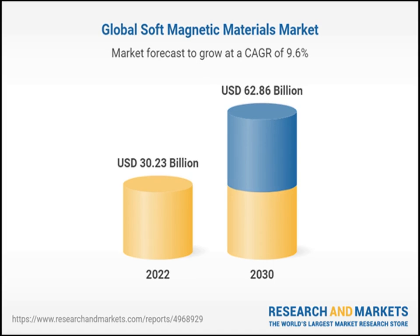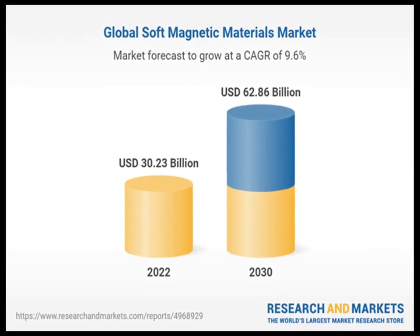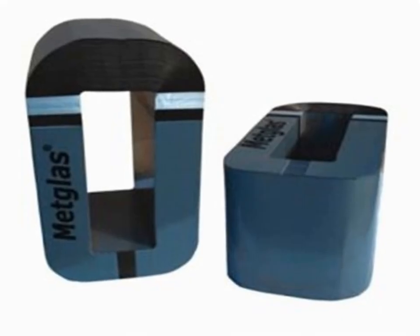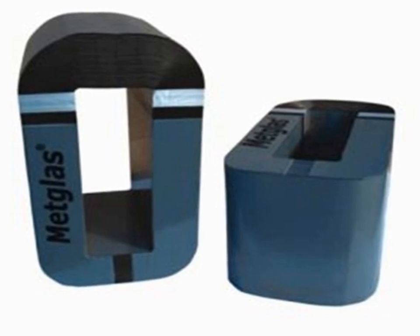This rapid cooling process prevents the atoms in the alloy from arranging into a regular crystalline structure, resulting in a non-crystalline, or amorphous, solid. This amorphous structure is the key to the exceptional magnetic and physical properties of Metglas.